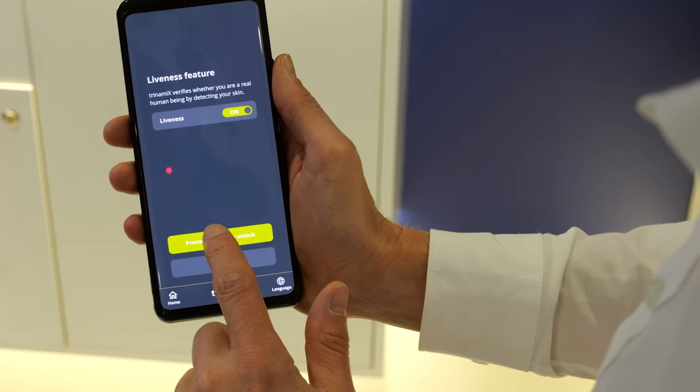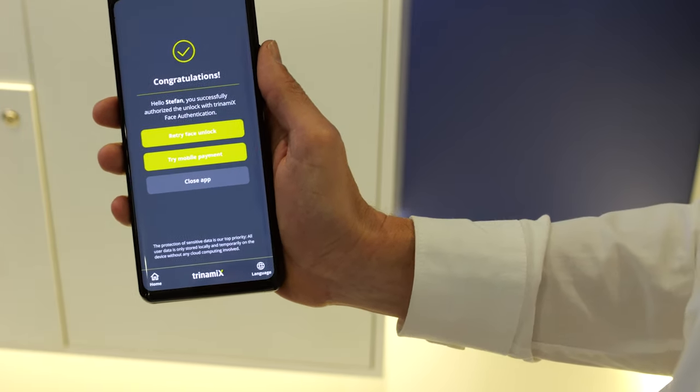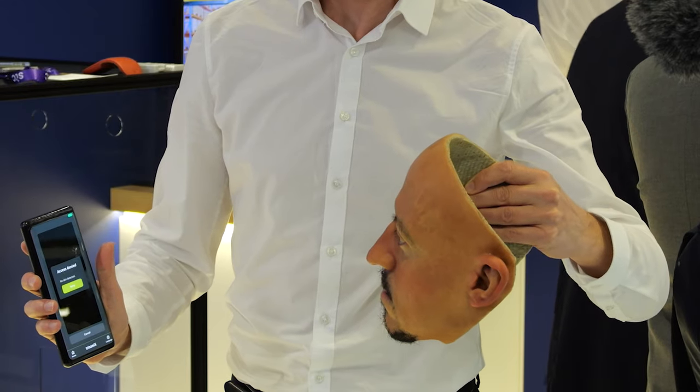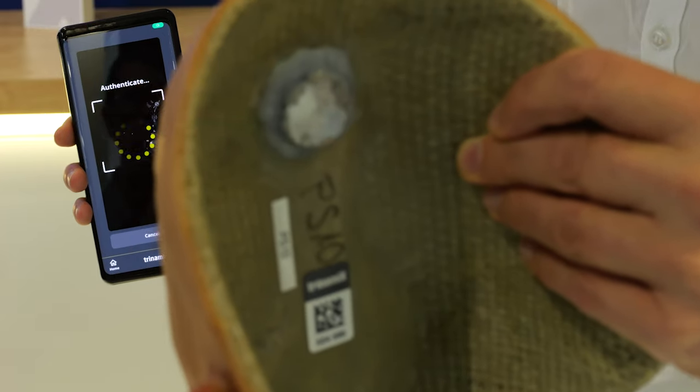Trinamix's approach is natively compatible with the illumination pattern and they are quite immune to OLED artifacts — robust, even when trying to hack the authentication with an expensive and very high-resolution mask.